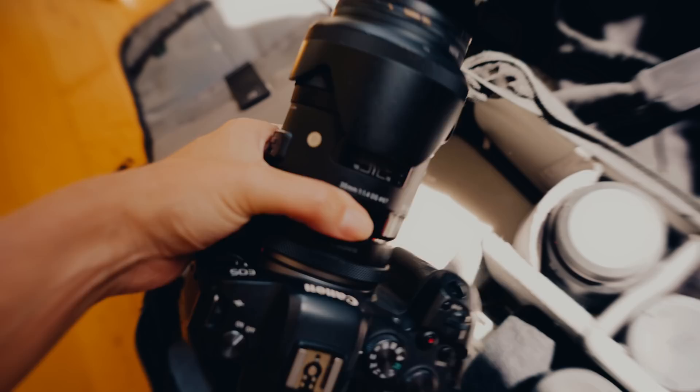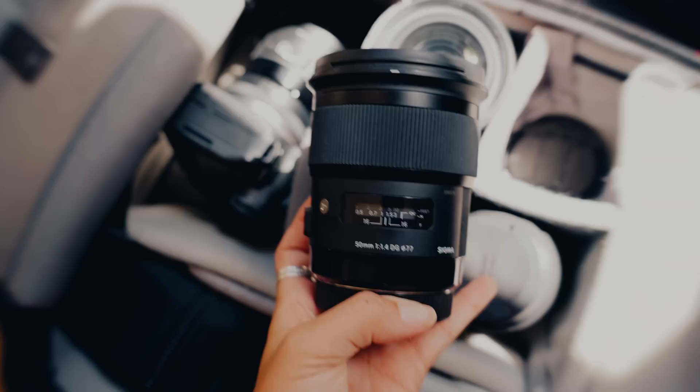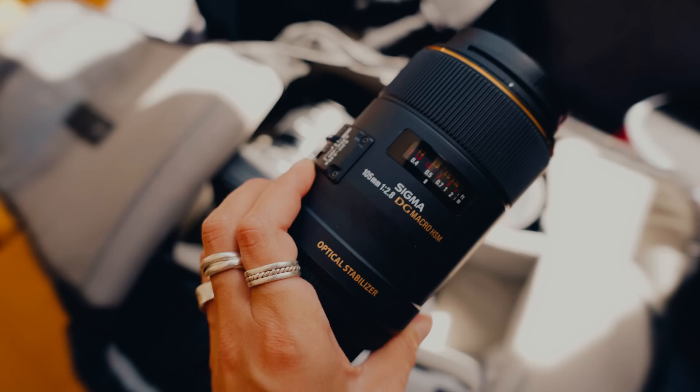My Canon R6 with a 35mm f1.4 from Sigma on top of it already, the 50mm f1.4 from Sigma, and the 105mm f2.8 from Sigma.